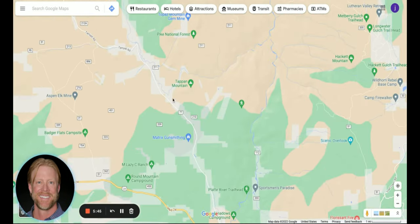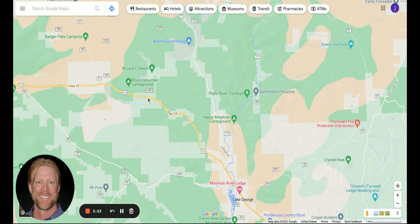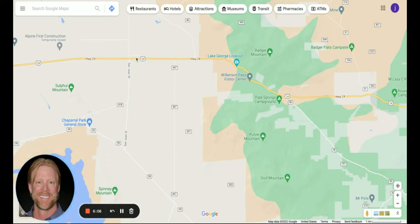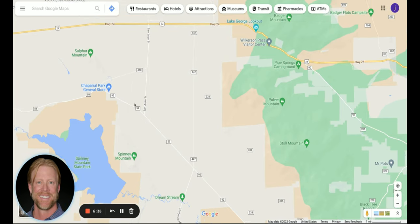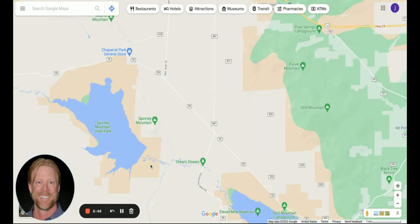We'll come back down to Lake George to orient ourselves again. Now we're heading out towards the Dreamstream area. Continue on 24 all the way up to Wilkerson Pass, then continue on 24 to the San Juan Street intersection where there's a sign pointing you towards Spinney Reservoir State Park. Take a left off 24 and continue down. You can also take 447 — it's a slightly easier road — and there's a road that cuts off Spinney right here and takes you down to the dam off Spinney Mountain Reservoir.